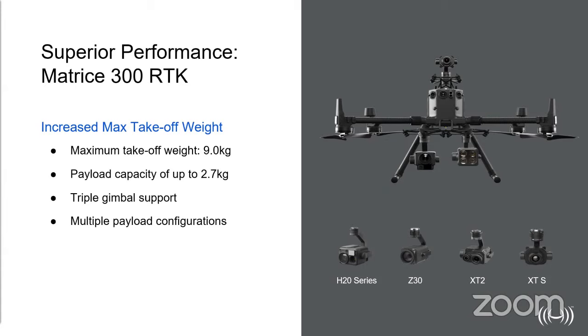In terms of performance specs, the aircraft has a maximum takeoff weight of 9 kilograms and a payload capacity of up to 2.7 kilos. There is also a triple gimbal option, which means the aircraft can be customized according to the user's use case. As you can see in the image to the right, you can fit the XT series, what I believe is the Z15 spotlight, and then the H20 series. Having the ability to fit three payloads simultaneously — some of which contain multiple sensors — makes the options for this aircraft absolutely limitless.